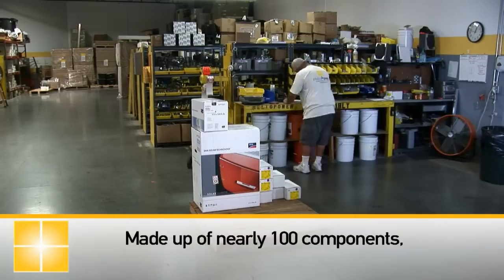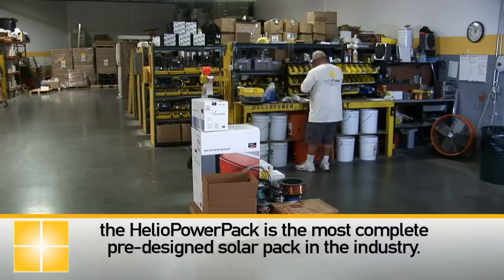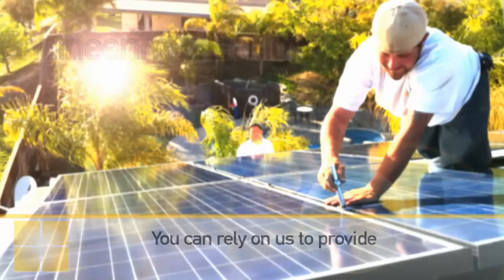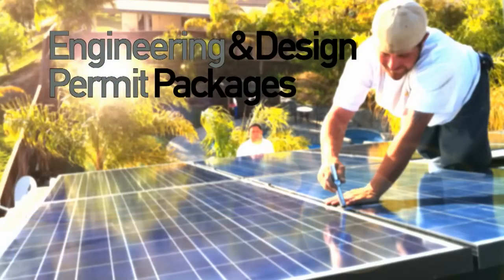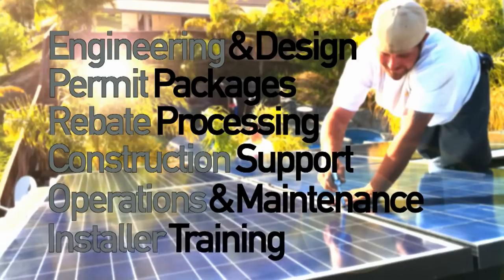Made up of nearly 100 components, the Heliopower Pack is the most complete pre-designed solar pack in the industry. You can rely on us to provide engineering and design, permit packaging, rebate processing, construction support, operations and maintenance, and installer training.